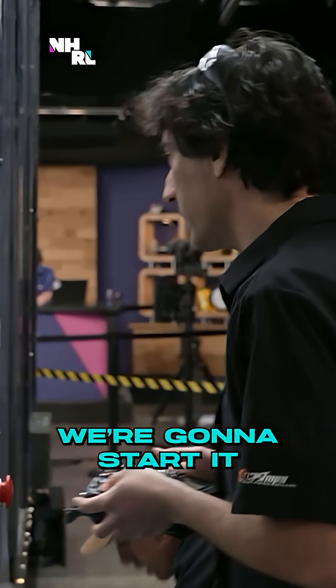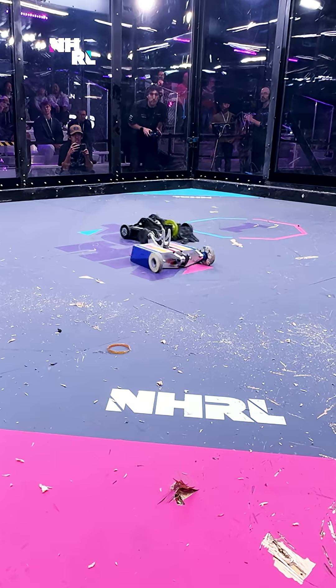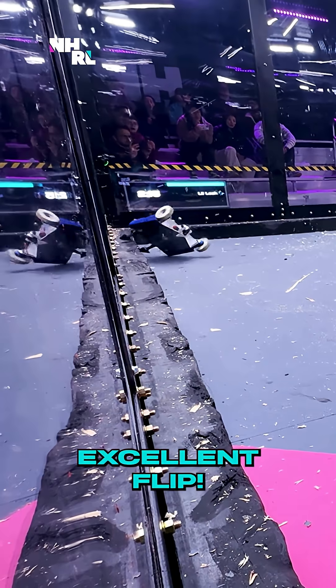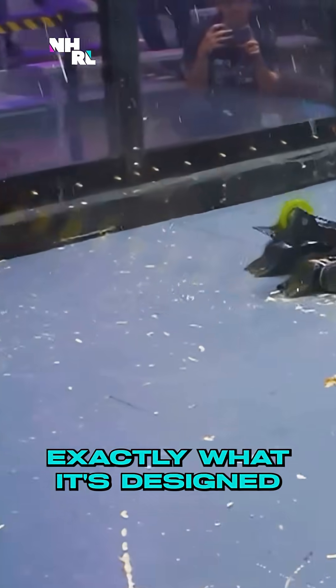We're inserting it in! Fight, robots fight! Little Lash gets a flip — oh, an excellent flip! Little Lash showing off exactly what it's designed to do.